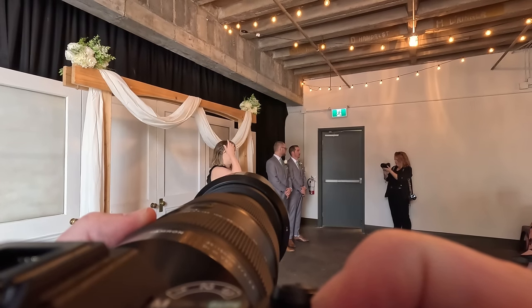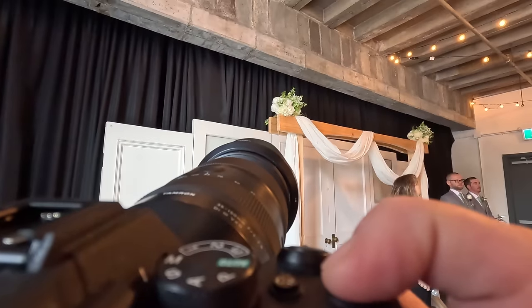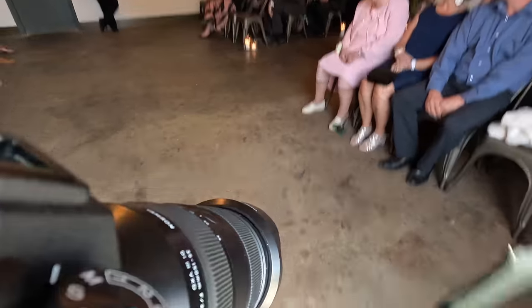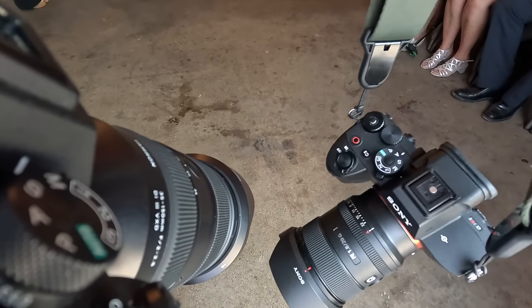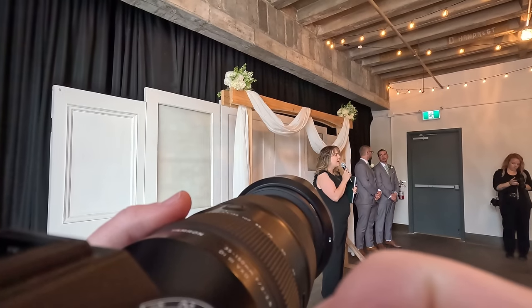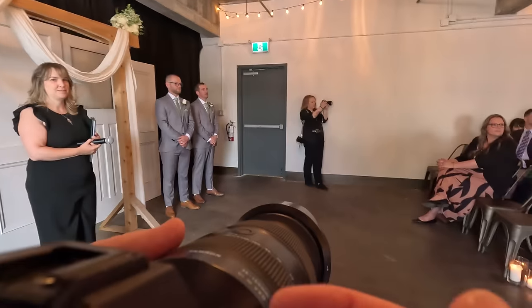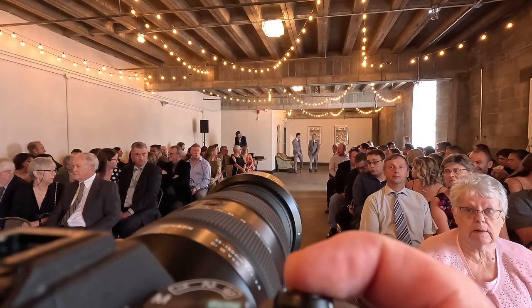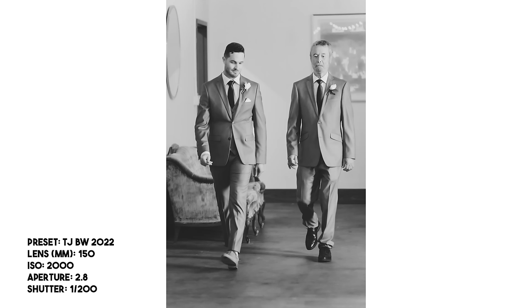Montana is my second photographer slash video person for the day. During the ceremony I also have my backup camera on a strap — the a7R Mark V with the 20mm F1.8. That pretty much sits on my second camera body all day. It's the just-in-case lens if things get a little too wide, or if I have to do a battery pull — I'm not going to do that during people walking down the aisle, I'll just switch cameras if there's a problem.